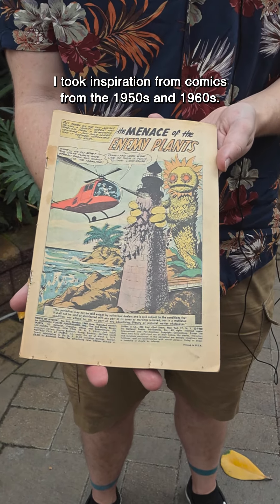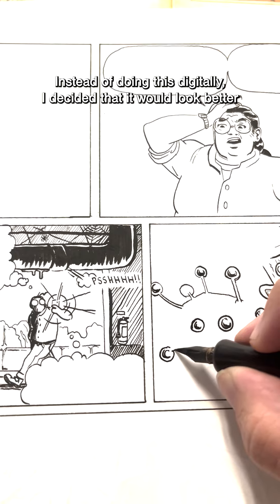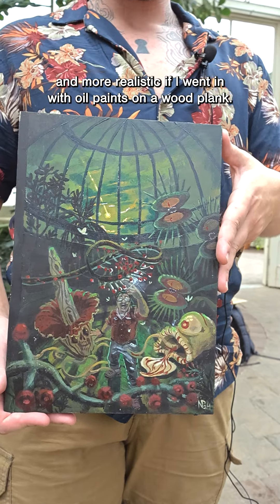I took inspiration from comics from the 1950s and 1960s. Instead of doing this digitally, I decided that it would look better and more realistic if I went in with oil paints on a wood plank.